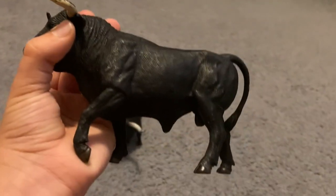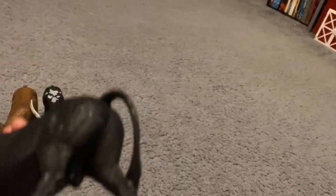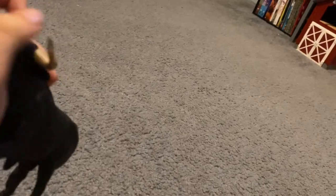This is a Spanish bull. Spanish bull — or five that go in the bull place. This is a Spanish bull.